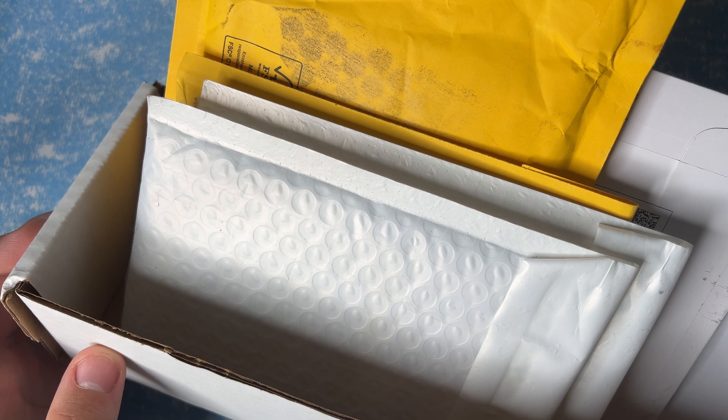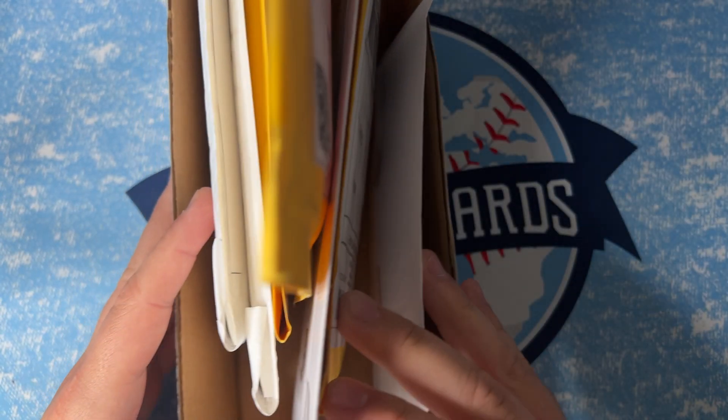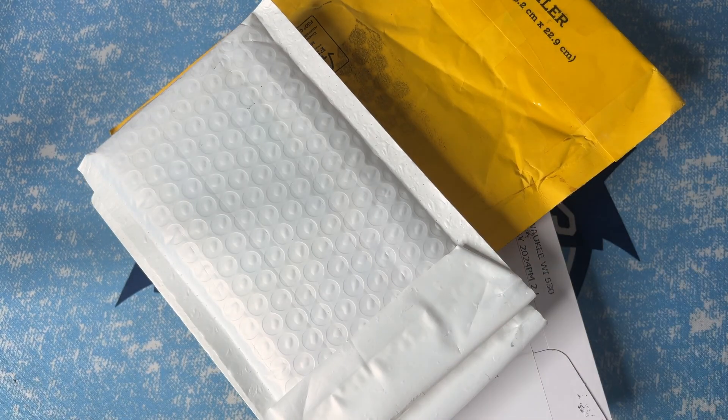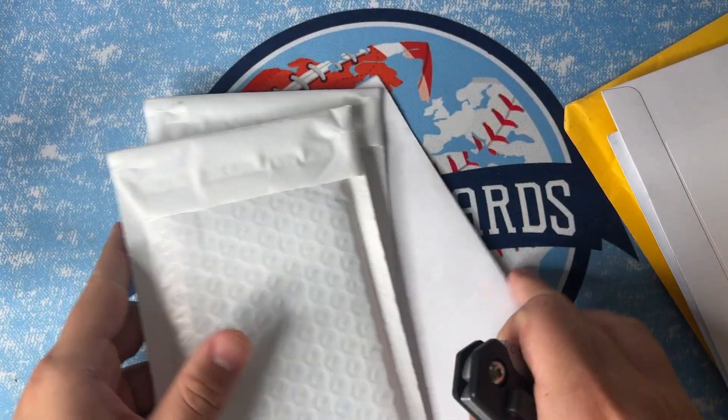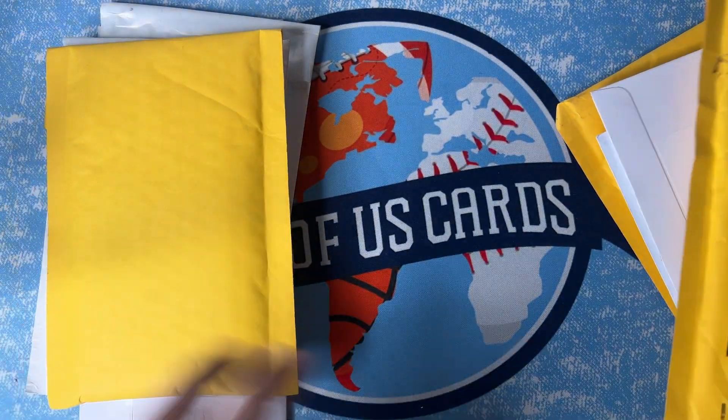What's up everybody, welcome back to One of Us Cards here on YouTube. Today we just have a real quick video — we're gonna do a mail day. I got a bunch of eBay packages that came in and have not opened yet, so let's dig into them and see what we got. Been buying on eBay lately, nothing crazy, but honestly can't really remember what all these are — we will see.